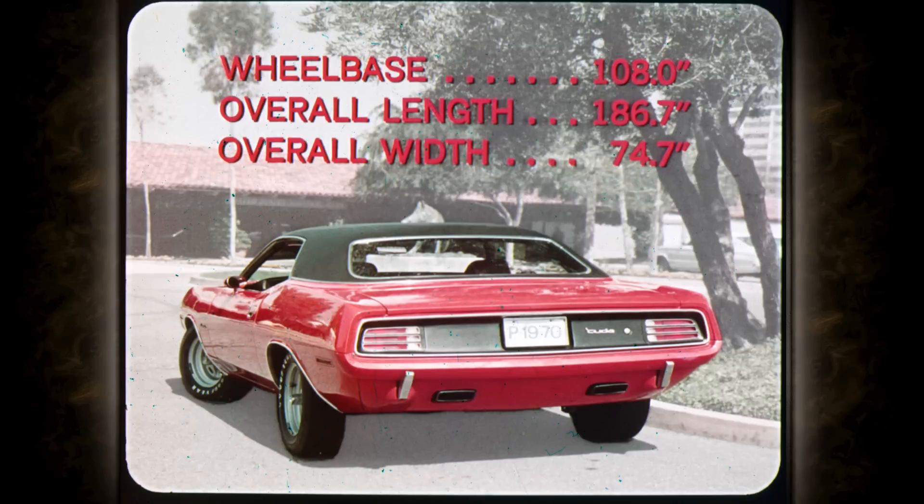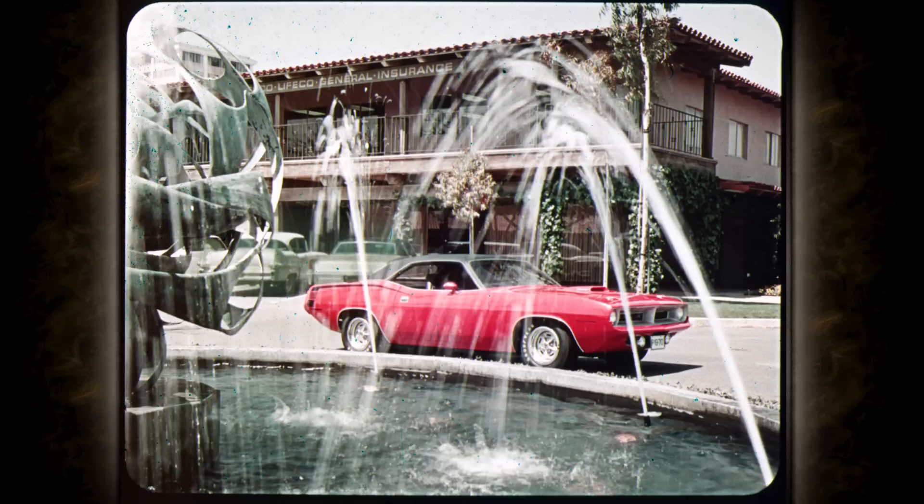Wheelbase: 108 inches. Length: 186.7 inches. Width: 74.7 inches. Barracuda is a whole new package for 1970. Protecting the new unibody from age and climate: exclusive seven-step dip-and-spray anti-rust treatment and super-hard acrylic enamel.